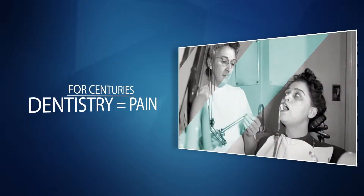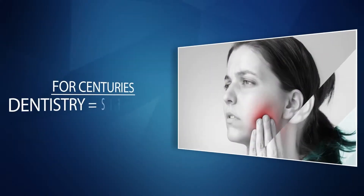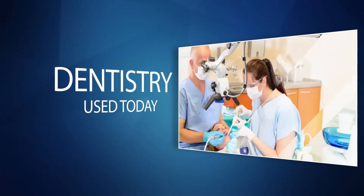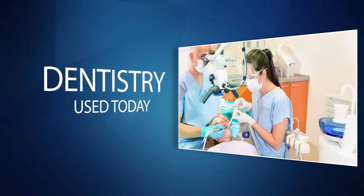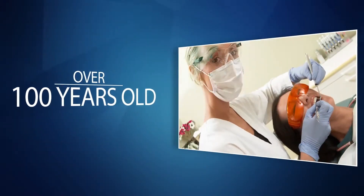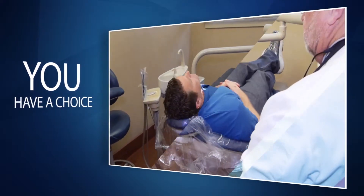For centuries people experienced pain and suffering when it came to oral hygiene and dental procedures. And dental methods still used today are based on principles and innovations that are over a hundred years old. Now, however, you have a choice.